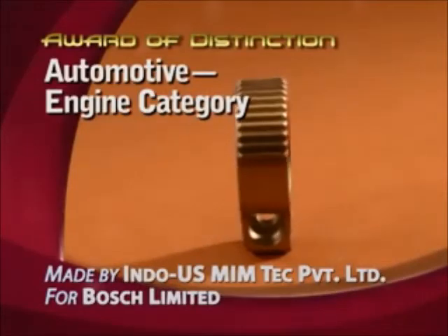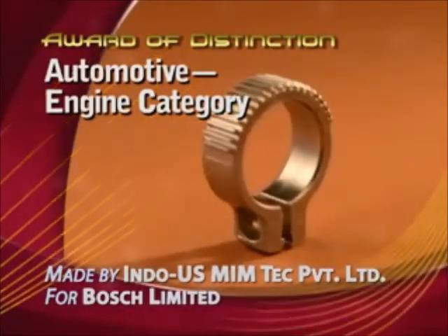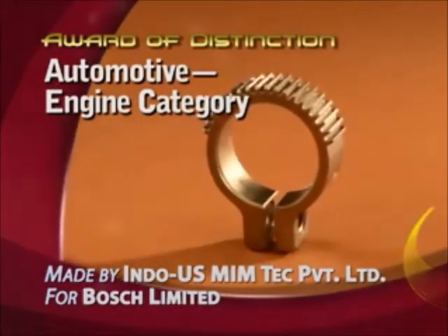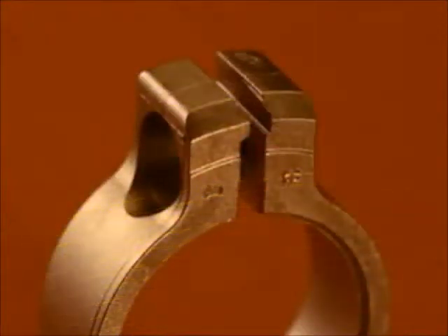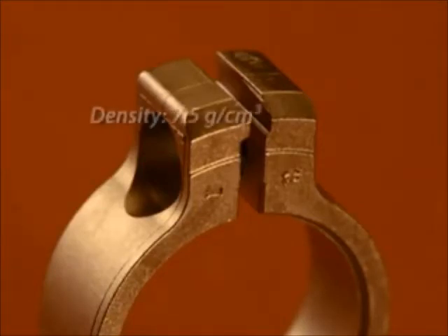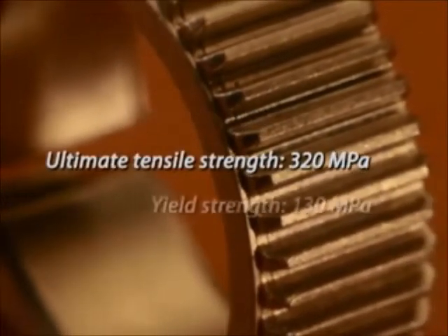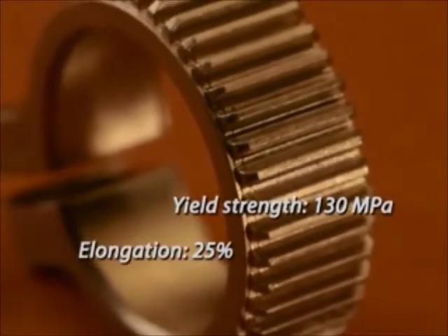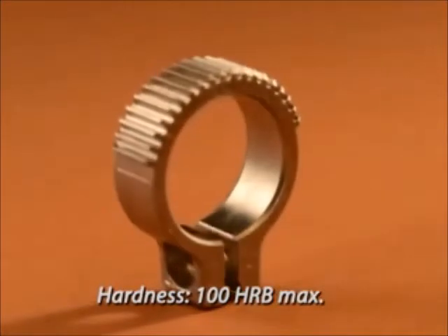Indo-U.S. Memtech Private Limited India has won the award of distinction in the automotive engine category for a fuel control gear segment made for Bosch Limited India. The part goes into a fuel control device that regulates the entry of fuel into the engine. Converted from a machined part, the gear segment is fabricated via MIMS from a low alloy steel at a savings of 80 percent over the previous method. Molded to net shape, the part requires no secondary operations.